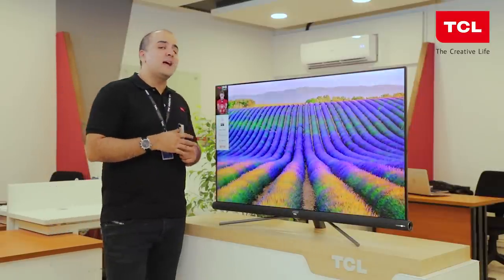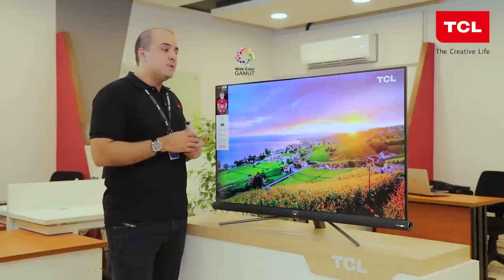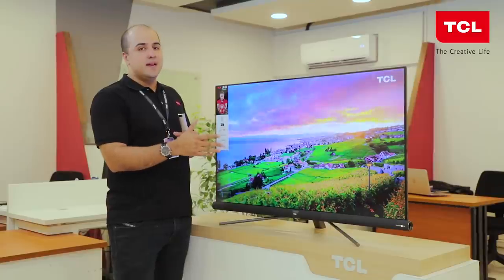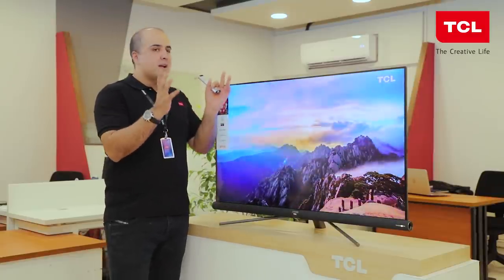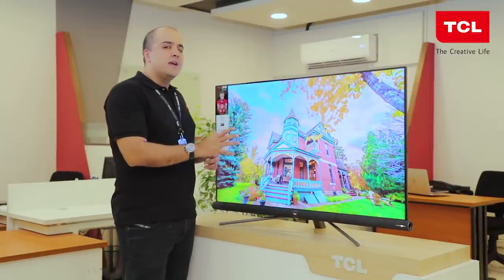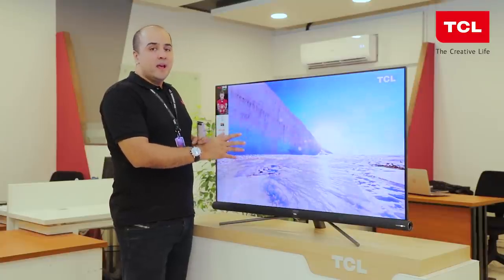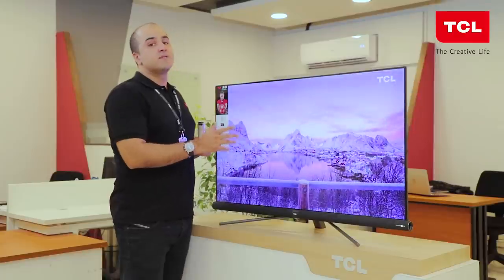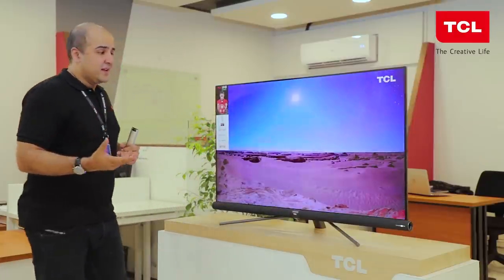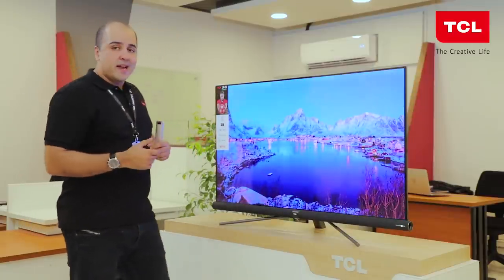The second feature that makes this panel fantastic is WCG — wide color gamut. This TV reproduces 94% of the DCI-P3 index, which represents the maximum shades the human eye can decipher. It is able to display up to 1.07 billion shades of color, giving you an idea of the extraordinary color and shade reproduction this panel can offer.